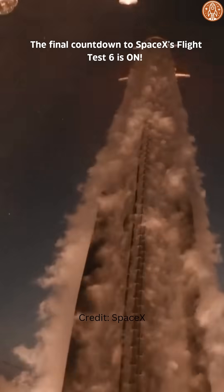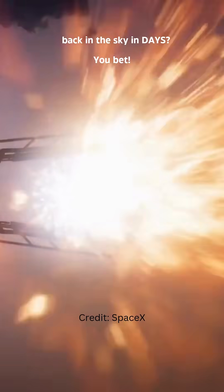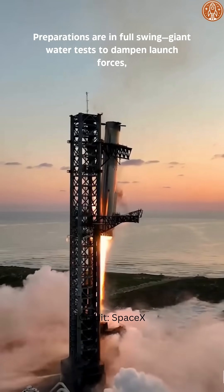The final countdown to SpaceX's Flight Test 6 is on! Could we see this mesmerizing rocket back in the sky in days? You bet! Preparations are in full swing.